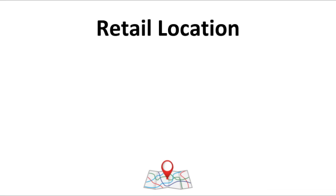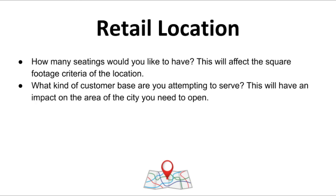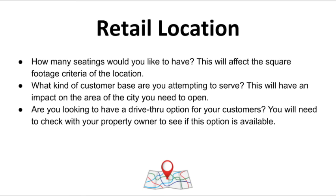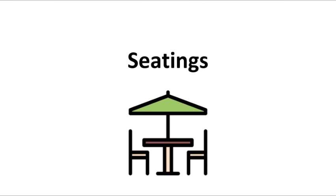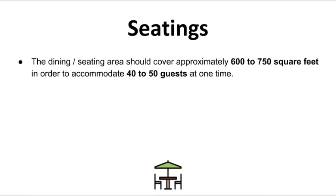The location of your coffee shop is going to play a huge role in the floor plan. Before you start looking for a retail location, you need to be clear about the objectives of your coffee shop. Ask yourself: how many seatings would you like to have — this will affect the square footage criteria. What kind of customer base are you attempting to serve — this will impact the area of the city you need to open. And are you looking to have a drive-thru option? Check with your landlord to see if this exists. If you want to foster an environment where customers stay for longer periods, meet with others, work, and have a cup of coffee, you'll need more space — your seating area should cover roughly 600 to 750 square feet to accommodate approximately 40 to 50 customers at one time.